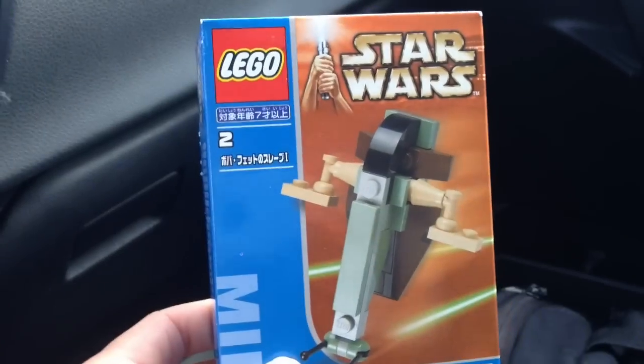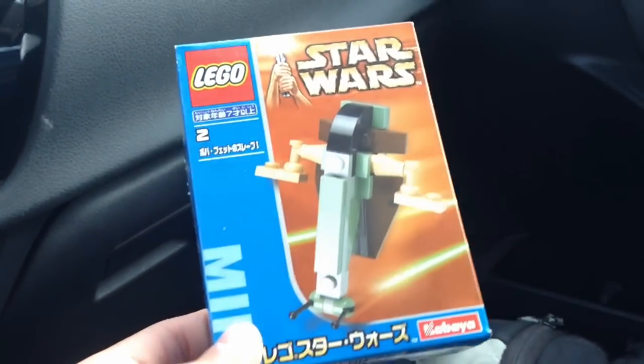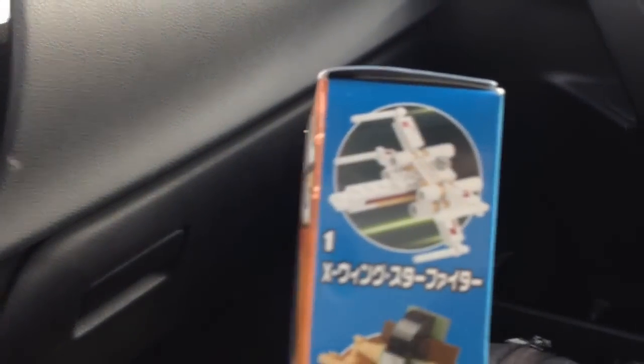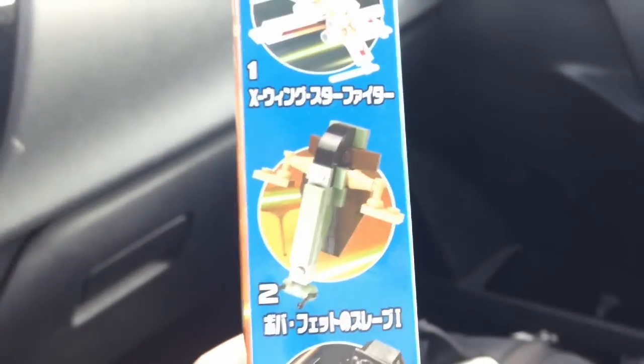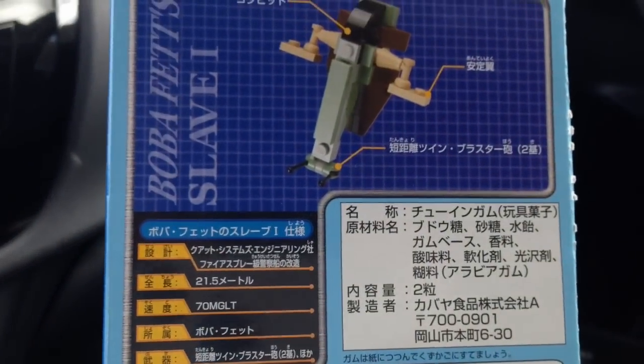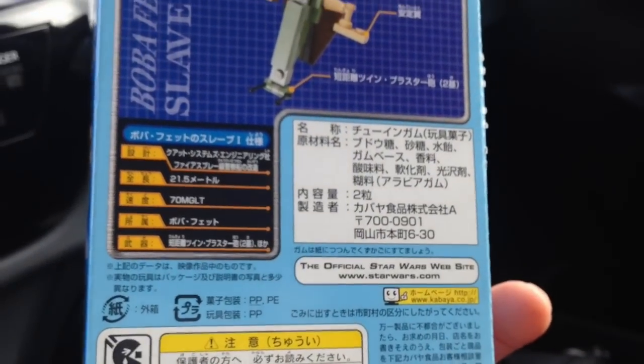And I got this Lego Star Wars set. Not sure what language that is, but it's the Slave One. They also had the X-Wing, but I just got this one — the Slave One — for my Christmas gift. Hopefully it will be liked.